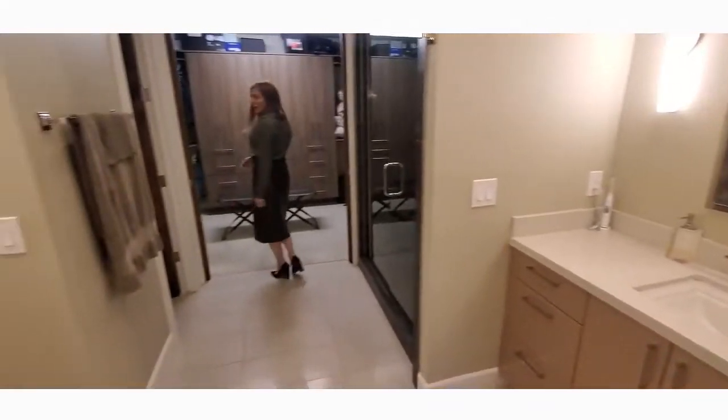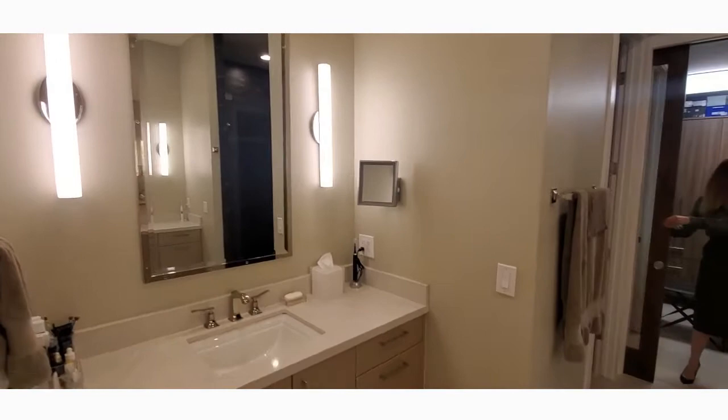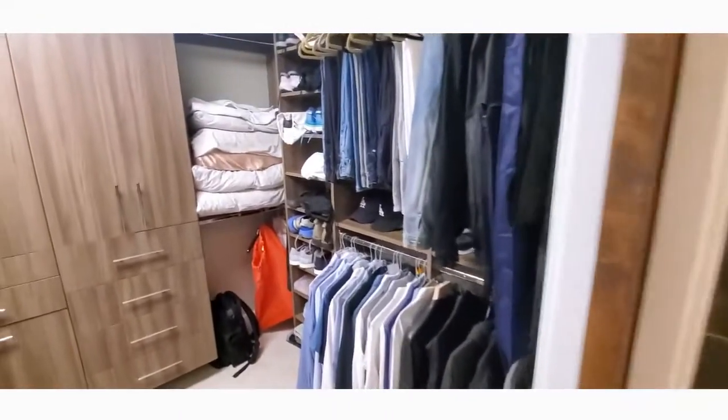One of the cool things about the master bathroom is that if you pull either side, it will close for you. There are mirrors on both sides and it's separated for each person, with lighting that comes on with a motion detector.